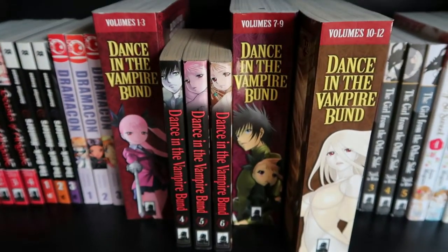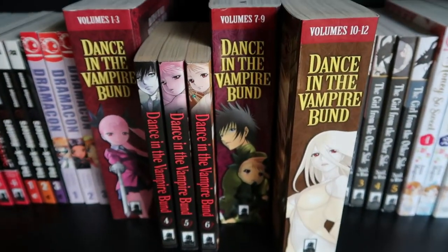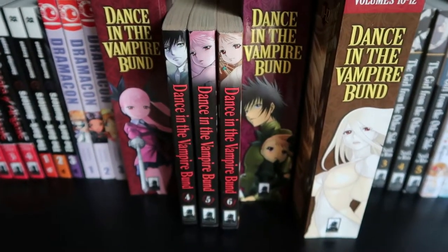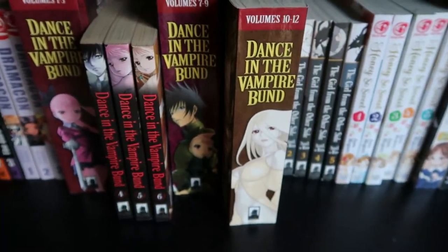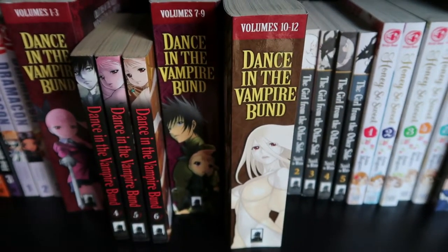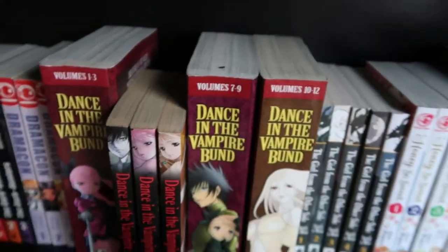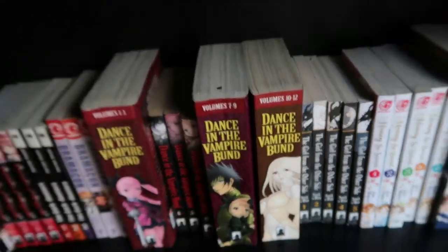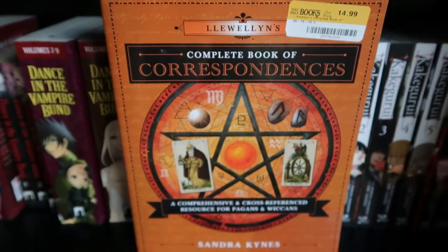Moving on to some books — I couldn't really find another omnibus of the Dance in the Vampire Bund series, but at Half Price Books I found numbers four, five, and six, which are the next three I needed. I bought them until I can find an omnibus and then I'll probably end up selling them. I also got the volumes 10 through 12 omnibus. I pulled them out so I'd know which books I bought because I have a tendency to forget.